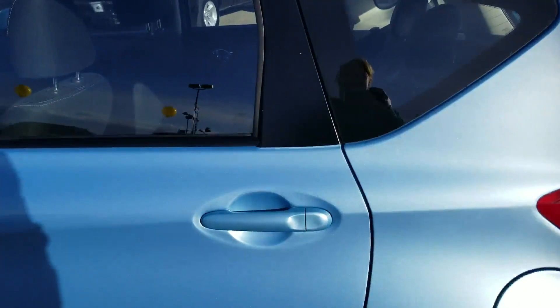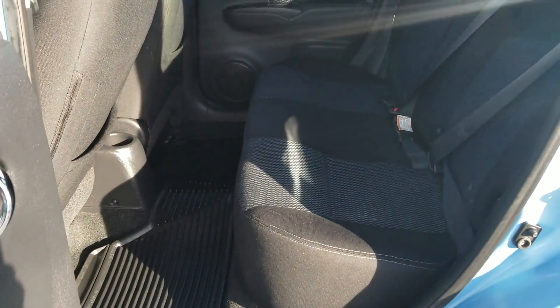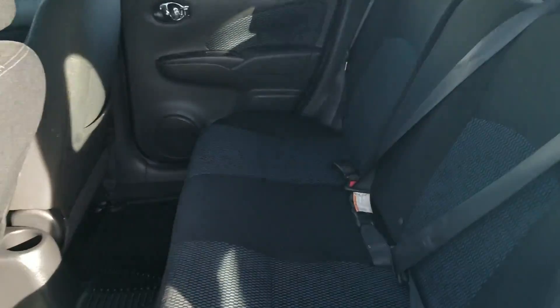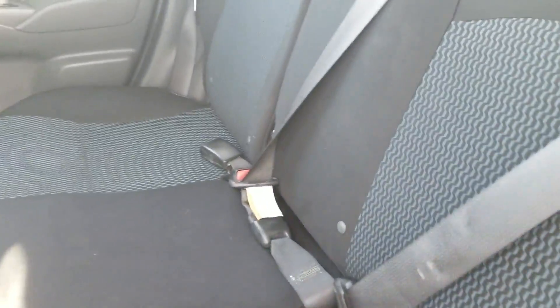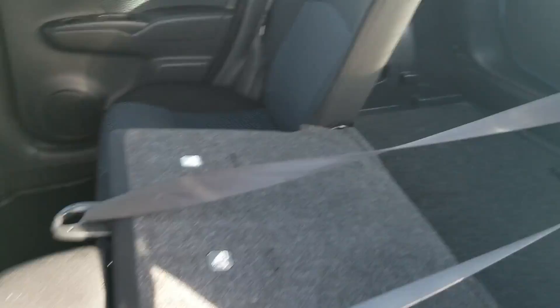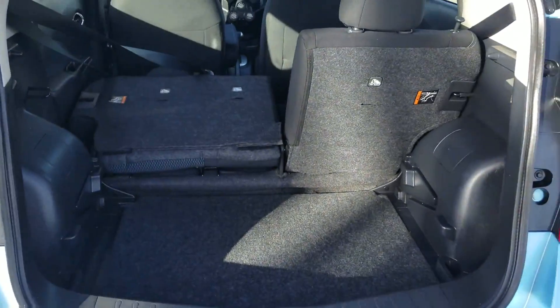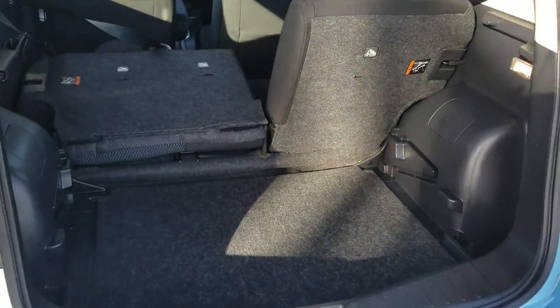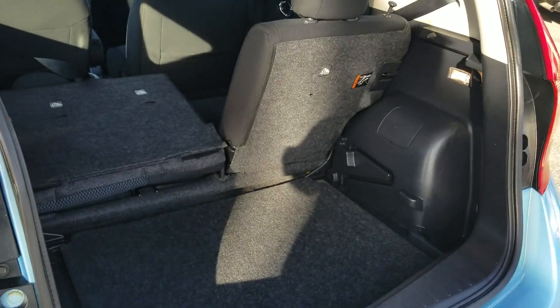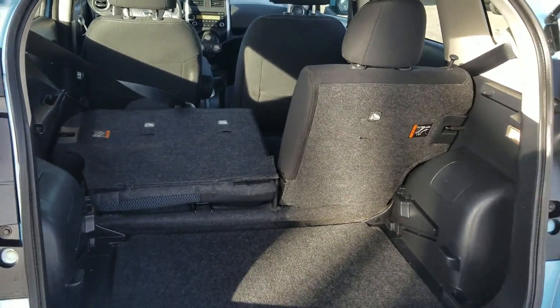Coming into the backseat, I hope you're as pleasantly surprised as I was, because this shocked me — this car looks so tiny from the outside but there's a ton of leg room back here. And with a little movie magic, both of the rear seats actually do lay down to give you even more space in case you need to carry some luggage or things like that. A surprising amount of space for a small four-door hatchback — great surprise.